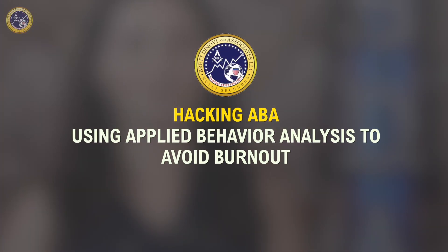Welcome back to our channel. My name is Nicole Dobbins and I'm a Registered Behavior Technician at Brett DeNovi & Associates. In today's video, we'll explore how to use Applied Behavior Analysis, ABA, to avoid burnout.